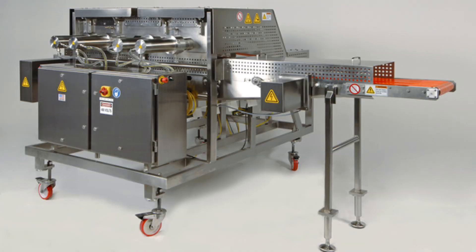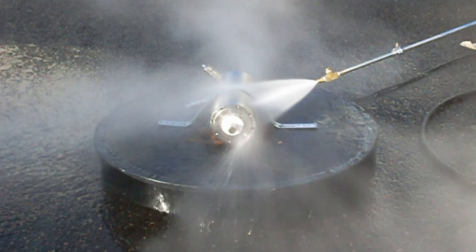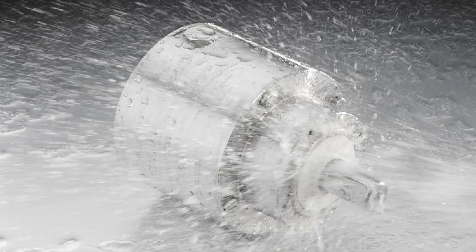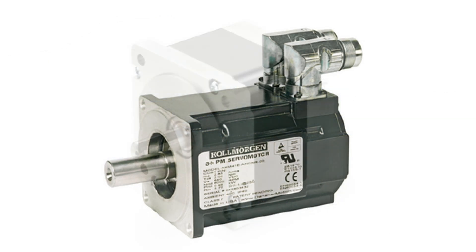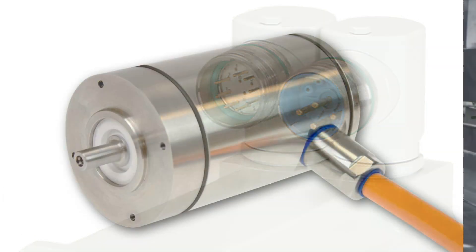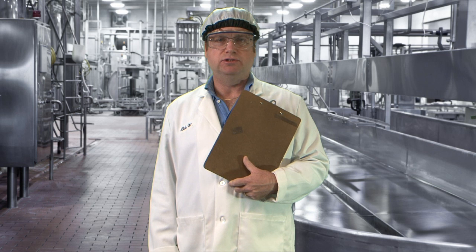If your packaging machinery requires a high pressure washdown, or your machinery is in an area requiring strict hygiene, Cole Morgan has a solution. Whatever your application, Cole Morgan has the exact motor you need. Take the Cole Morgan high performance servo and step motor offerings and combine these with FDA certifications and sealing options ranging from IP65 through IP69K or 316 stainless options to use in your perfectly clean environment.